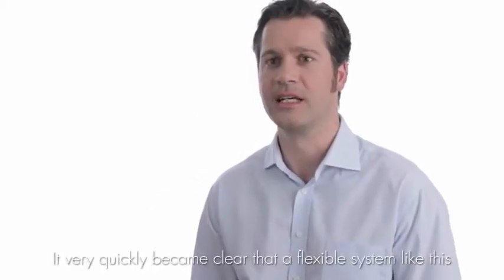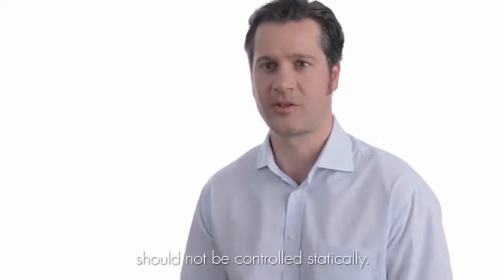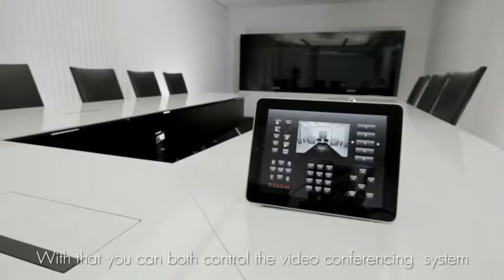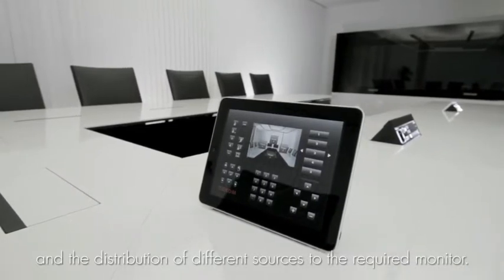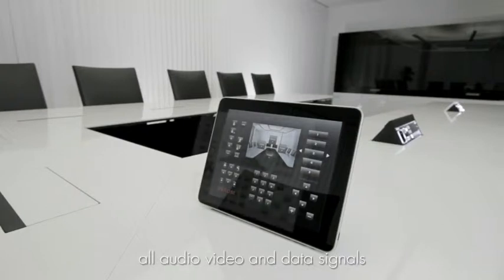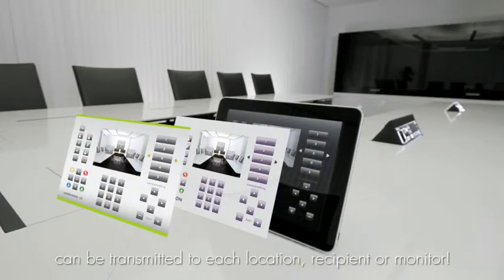It was clear that a flexible system with so many different functions needed to be centrally controlled. With a programmable and individually adaptable media management system, all technical and media components are operated via a touchpanel. The video conferencing system and the distribution of different signals to the desired displays can all be managed this way — audio, video and data signals from every desired place to every desired monitor.